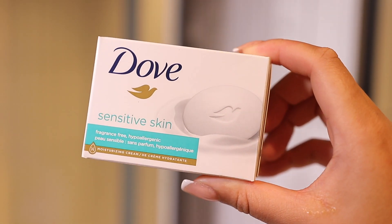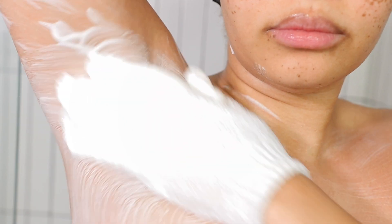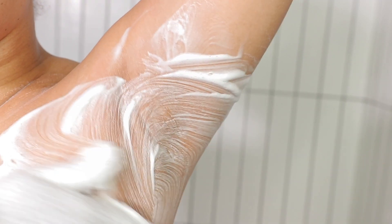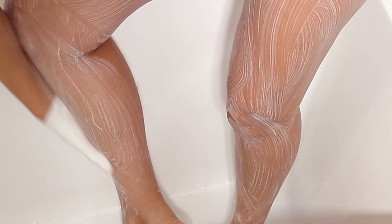Hey guys, welcome back to my channel. Today I'm showing you my everything shower routine. The first thing I like to do when I hop in the shower is wash my armpits. I like using my white glove on deeper exfoliating days because it's just more abrasive than my everyday body scrubber.